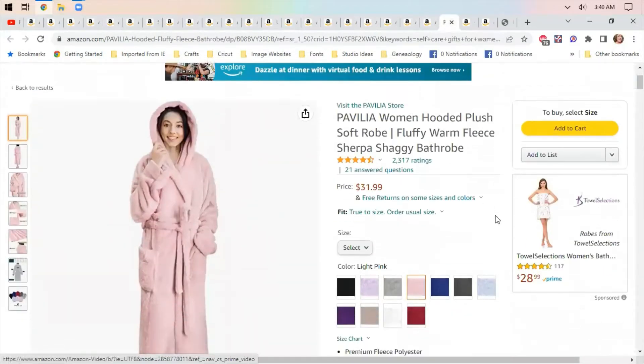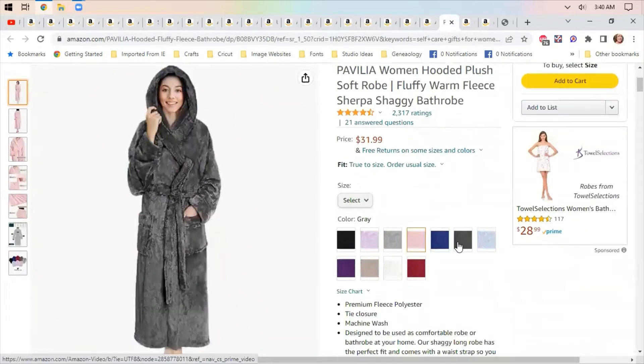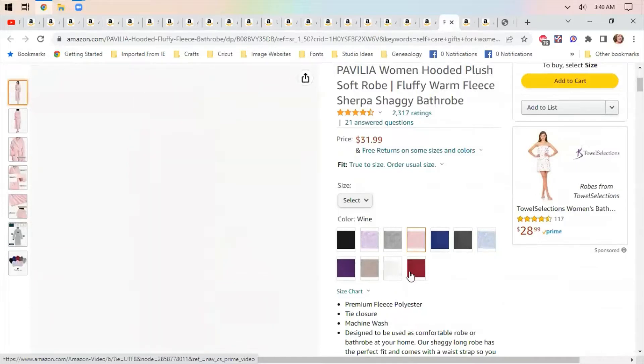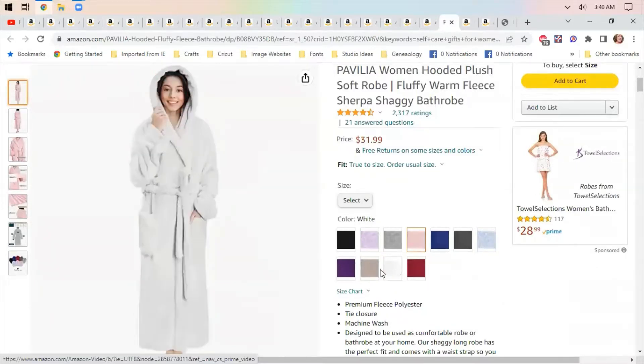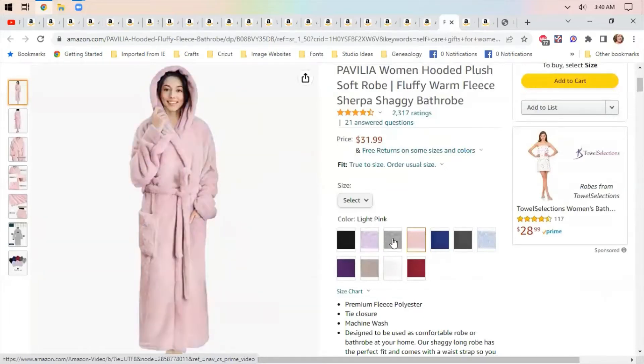This is an important item in my opinion — it's a soft fuzzy robe in lots of different colors, nice for keeping you warm after a bath. I'd probably choose the lavender colored one.